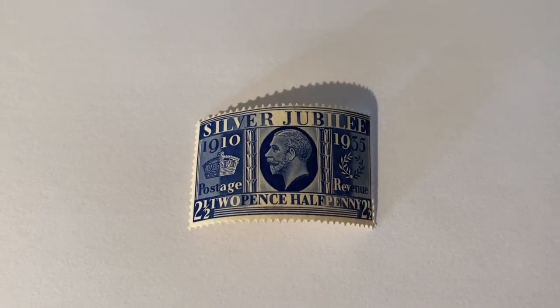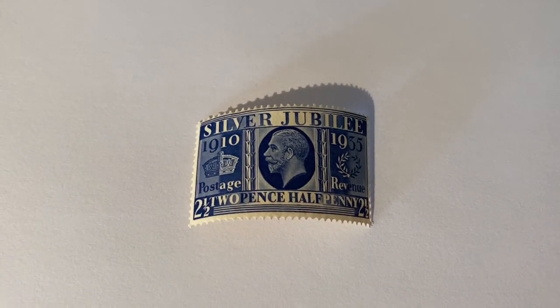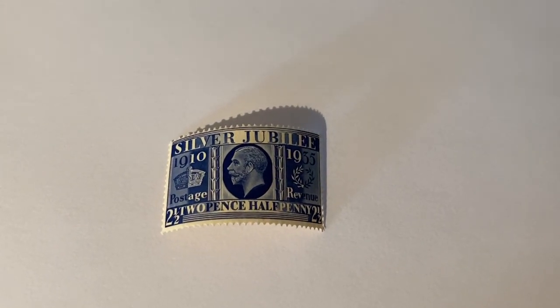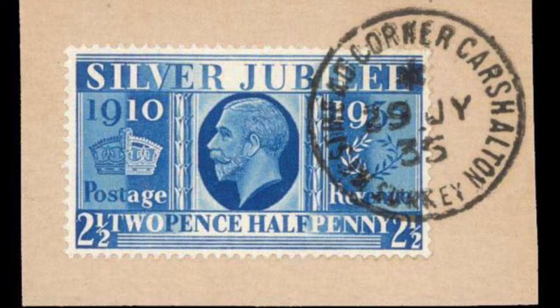There is also a special shade of the two and a halfpenny, known as the Prussian blue. It was caused when the printing ink was mixed incorrectly, resulting in a new colour. Only three sheets of this stamp were issued, and they can be worth up to £15,000 per stamp.